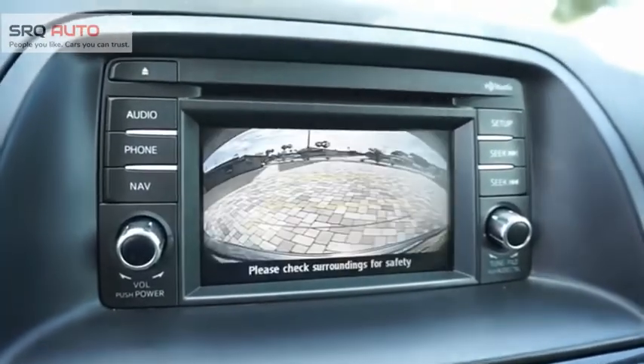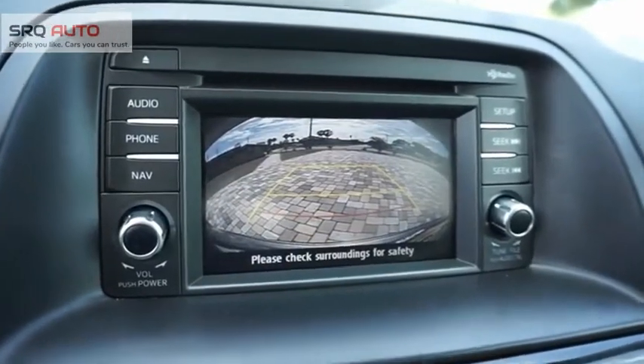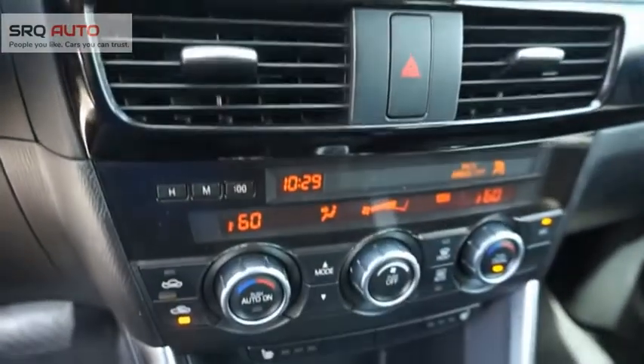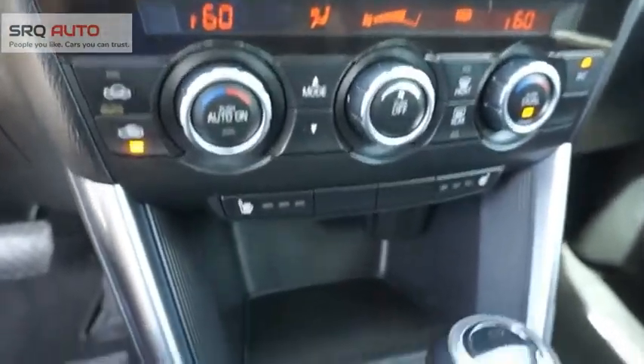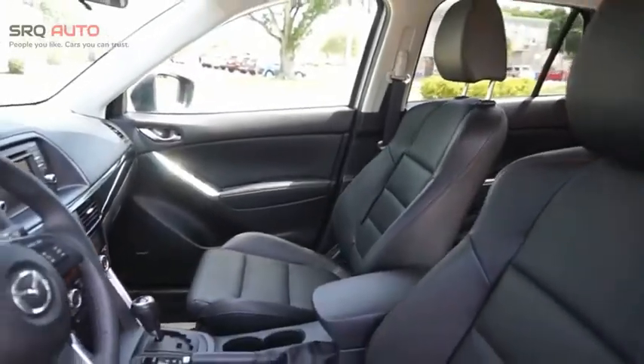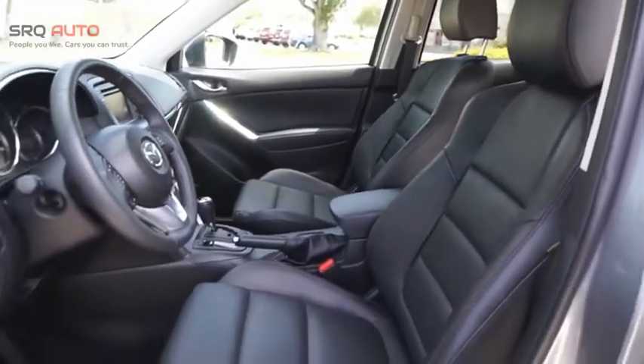With its fuel-efficient engine, engaging driving experience, and daring styling, the Mazda CX-5 is a good choice for those seeking a sporty yet thrifty crossover SUV. If you like it online, you'll love it in your driveway. Take it for a spin today.